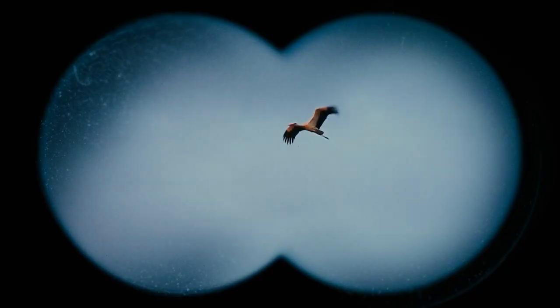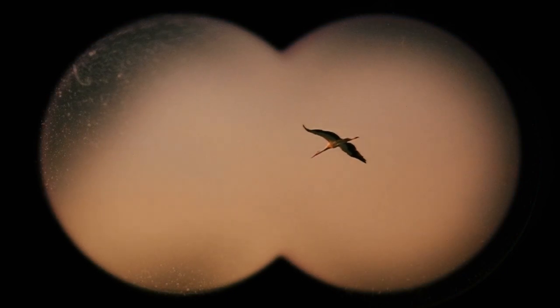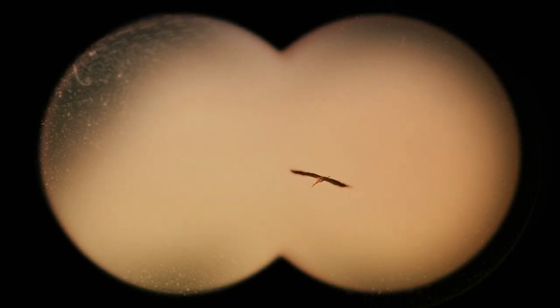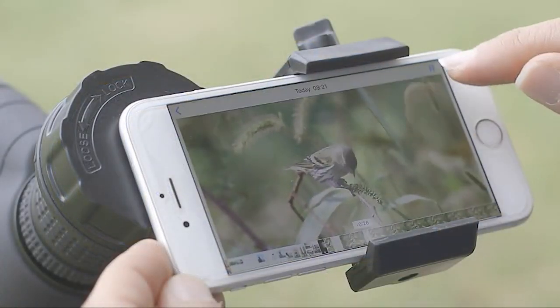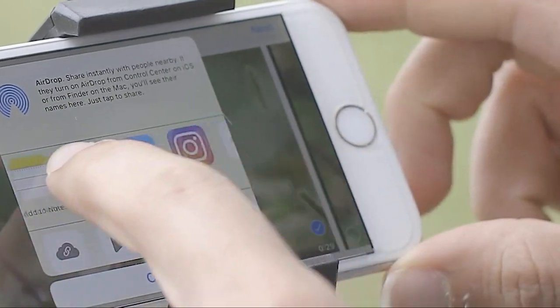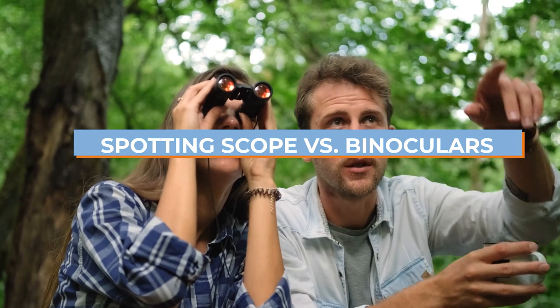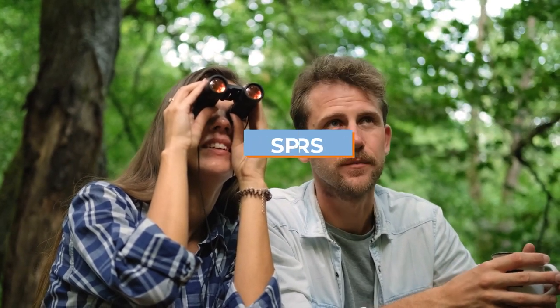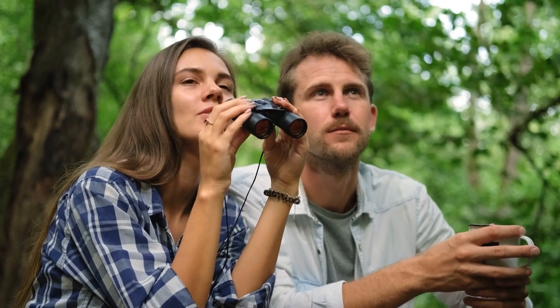When discussing a spotting scope vs binoculars, the two optic devices serve very similar functions, which often leads newer outdoorsmen to confuse the two devices. While they both have similar functions and are used by the same consumer niche, the two devices couldn't be more different. Before we investigate how each device can enhance various outdoor activities, it's crucial to have a complete understanding of each device.